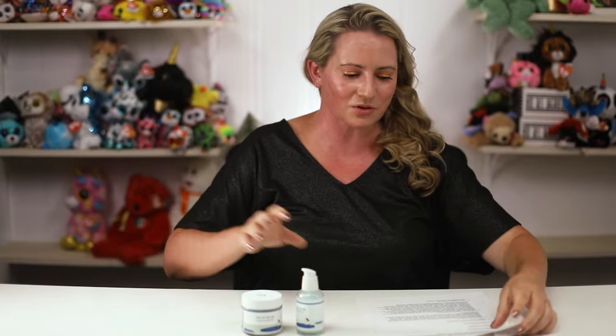Today I'm going to be reviewing the Round Lab Birch Juice Moisturizing Serum as well as the Round Lab Birch Juice Moisturizing Cream. I thought I would do them together in the same video because they have a lot of similarities, and I know several of you guys are waiting for me to review this one. They also have a toner, and the sunscreen in this line is amazing — reformulated new version, really great. Worth checking out; I reviewed it a couple months ago.